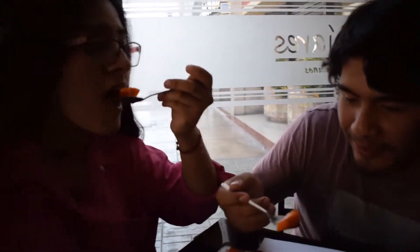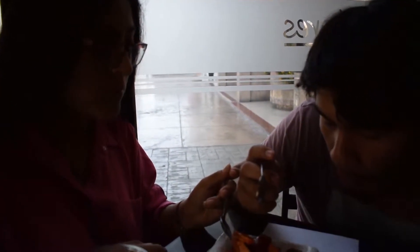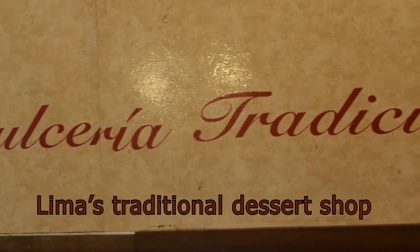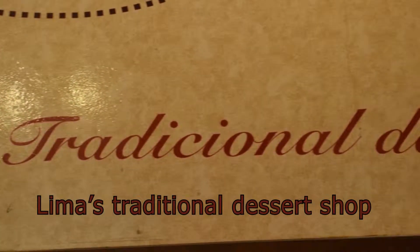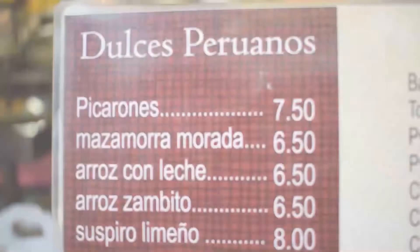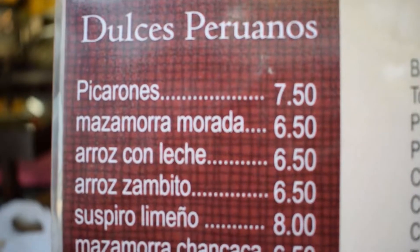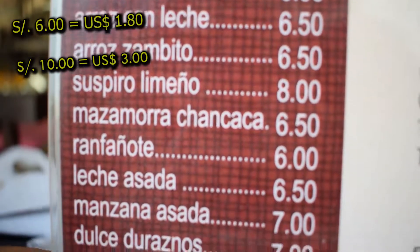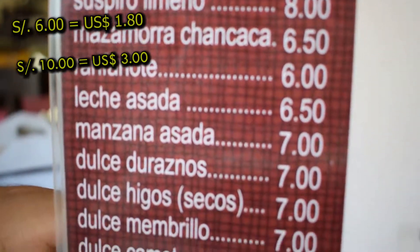Let's try it! The prices are varied depending on the dish and depending on where you are eating it. The range can be between 6 dollars and 10 dollars.